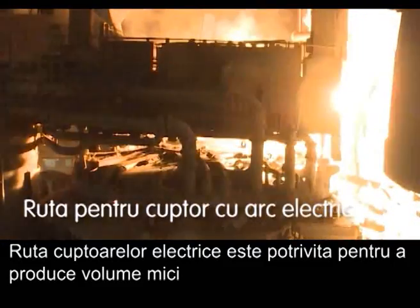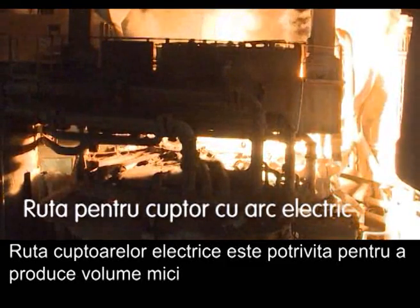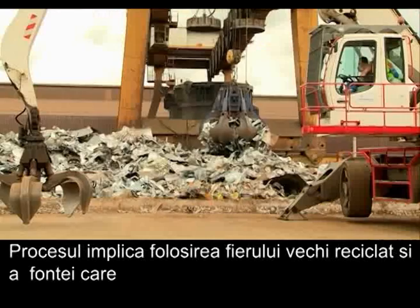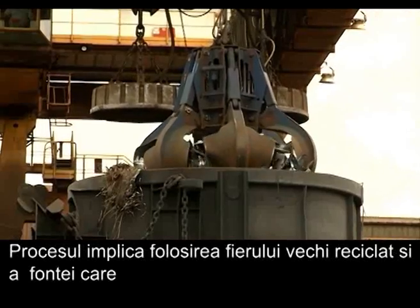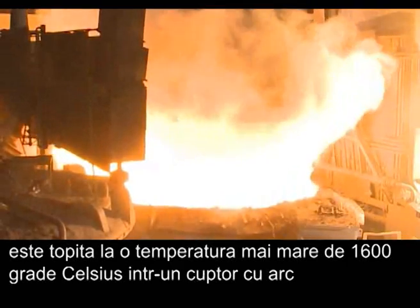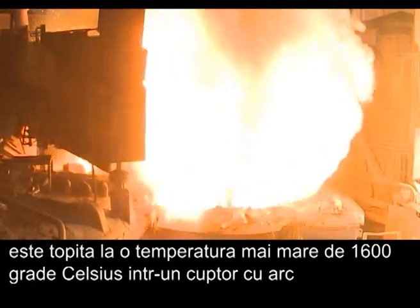The electric arc furnace route is suited to produce low volumes or alloyed steel grades. The process involves using recycled steel scrap and pig iron, which is melted at more than 1600 degrees Celsius in an electric arc furnace.